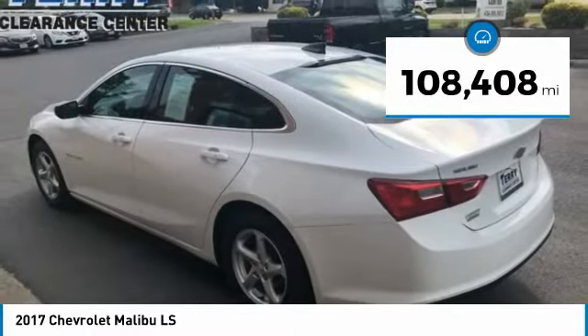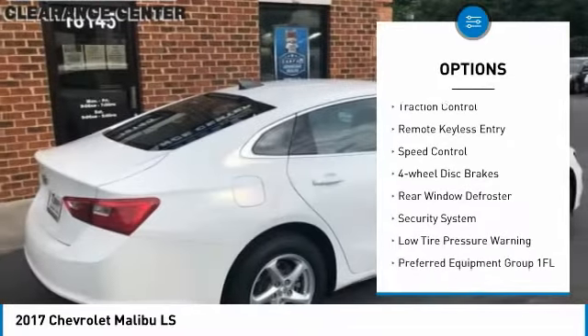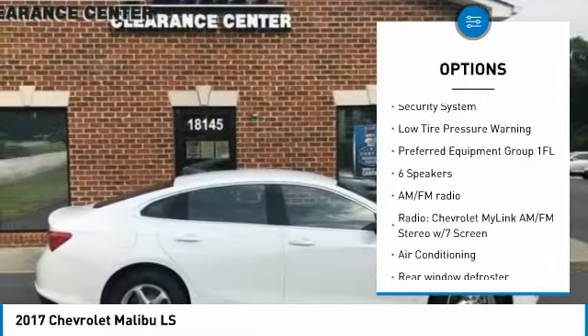Here are some of this vehicle's great options: electronic stability control, alloy wheels, brake assist, traction control, remote keyless entry, speed control.